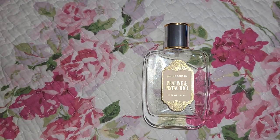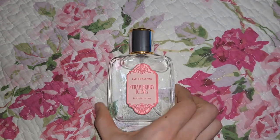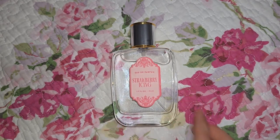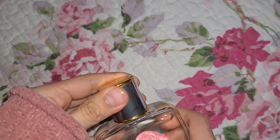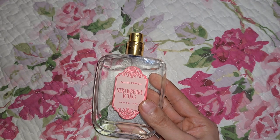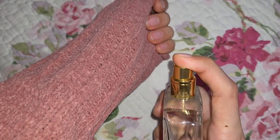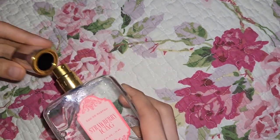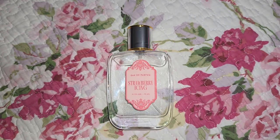Let's get on to the review of the new one, Strawberry Icing. I wore this today and was pretty happy — I only purchased one of these. I already sprayed my wrist, so I can still smell it after working eight hours, though it is very light. The atomizer gives a healthy spray.